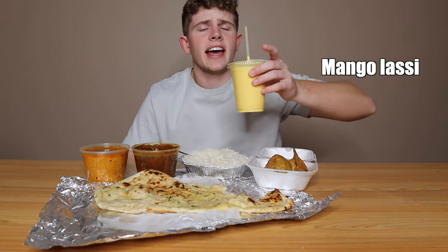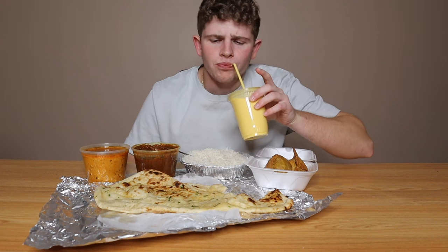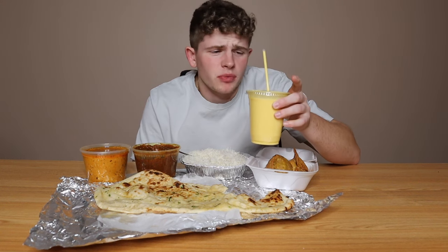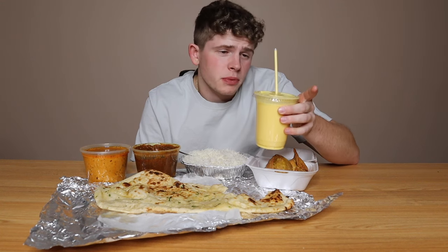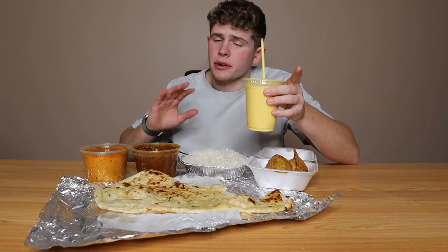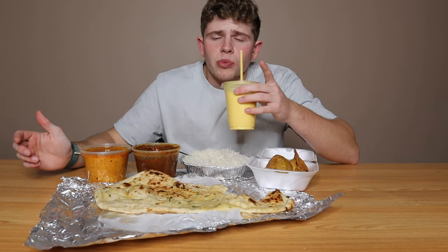Here we are with a mango lassi. It's like sucking a mango yogurt smoothie through a straw, which is pretty much exactly what it is. Excuse my pronunciation on all these foods — if I'm pronouncing them wrong, I'm sorry, I'm American. I could chug the rest of this mango lassi. It's just that nice sweet taste you need after eating some of this savory food. Mango lassi rate? 8 out of 10. It brought a smile to my face.